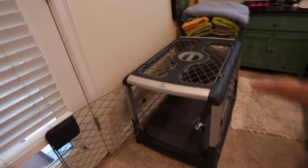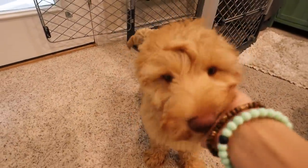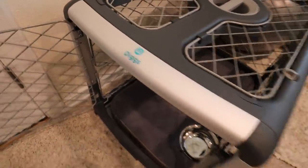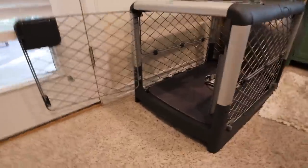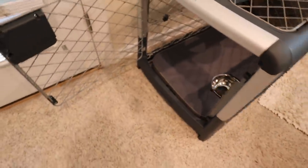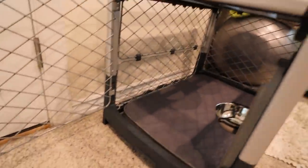The next thing we set up was Wally's crate, and I'll show you how this is really effective when introducing a dog and a puppy. For those of you not familiar, this is the Digs crate — in my opinion, it is the best crate for small to medium dogs. They are coming out with a larger version. This is the medium. I'm obsessed for several reasons. The video on this crate is linked down below and there are special links for you.